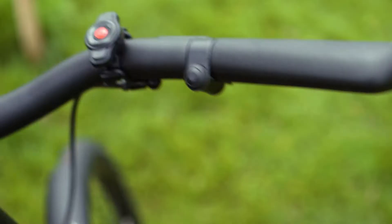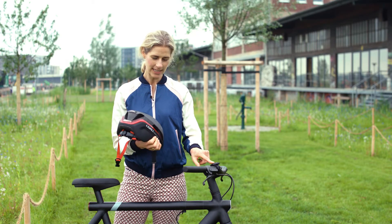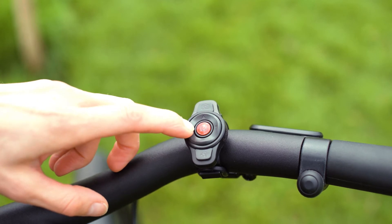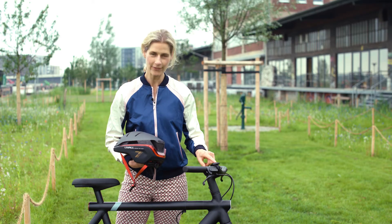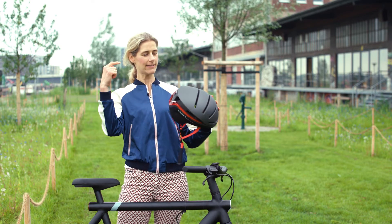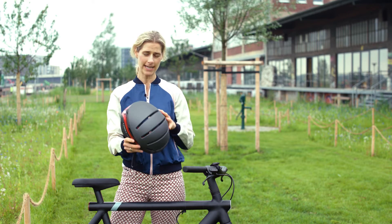What I really love is that it comes with a little remote for your handlebar, and then you give signals when you want to turn right or when you want to turn left. A really nice feature, because then you have your hands back on the handlebar, but the traffic in front of you and in the back can see that you want to take a turn.